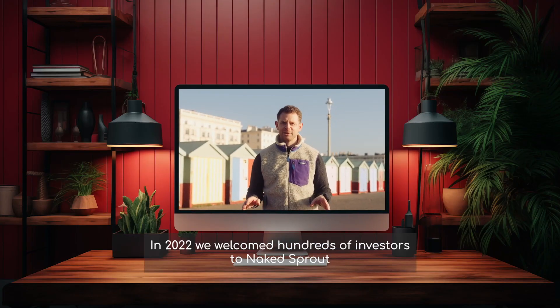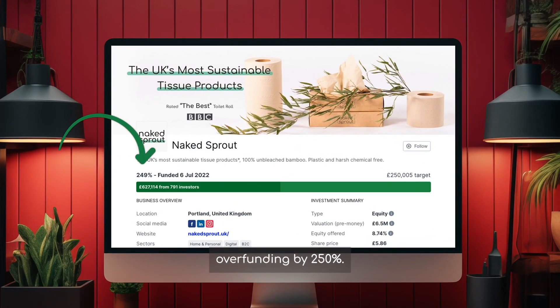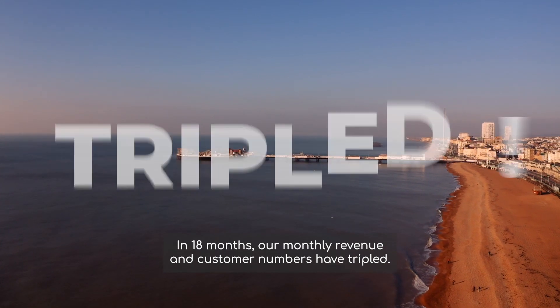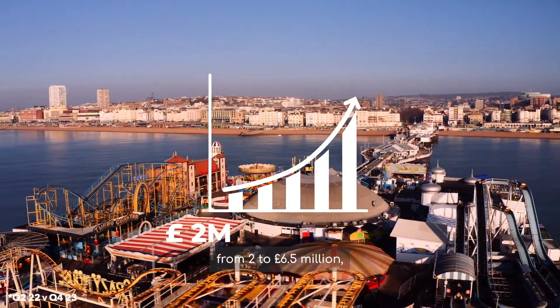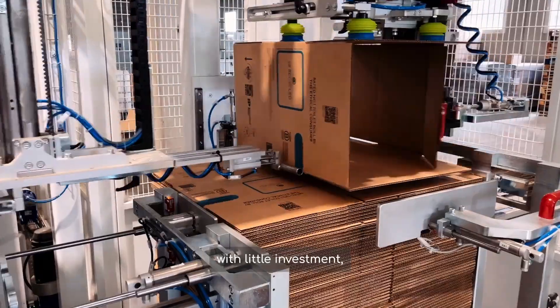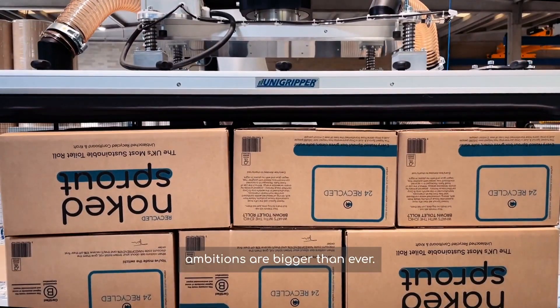In 2022, we welcomed hundreds of investors to Naked Sprout, overfunding by 250%. We have grown rapidly since then. In 18 months, our monthly revenue and customer numbers have tripled. Our annualised run rate has jumped from £2 million to £6.5 million, tracking above our forecasts. With little investment, we have demonstrated hyper growth, and our ambitions are bigger than ever.